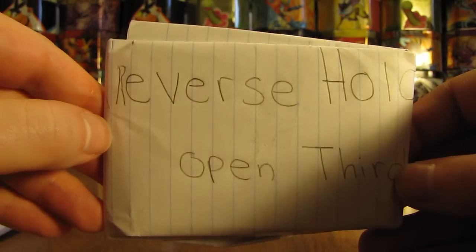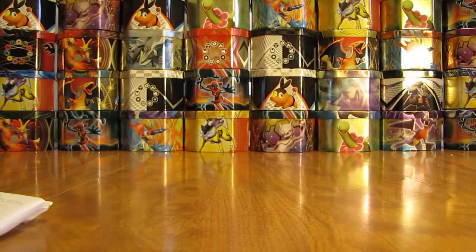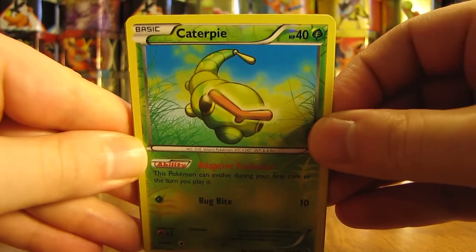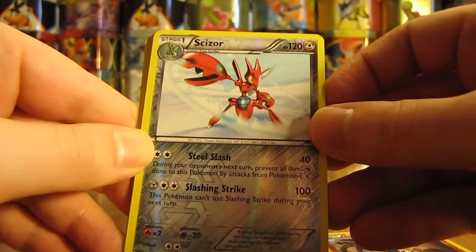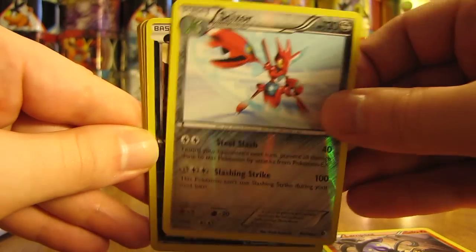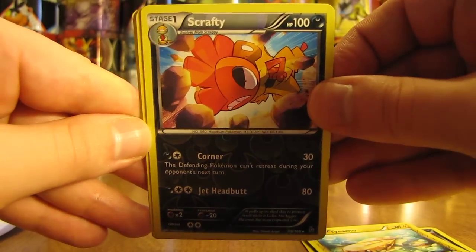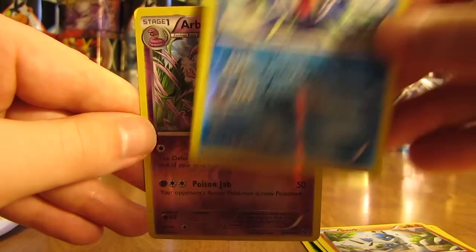Onto the one that says reverse holos open third. Cutting through there. Starts off here with Caterpie, there's a Lampent, Scizor — that card is pretty cool looking — there's a Sandile, Tynamo, Scrafty, Sawk, Walrein, and finally an Arbok.